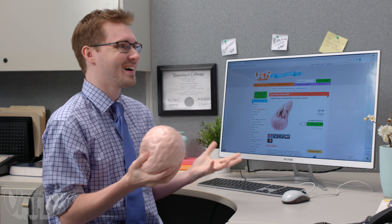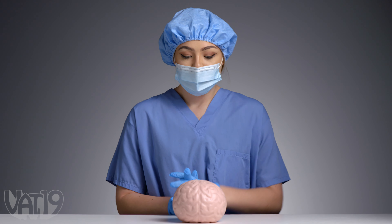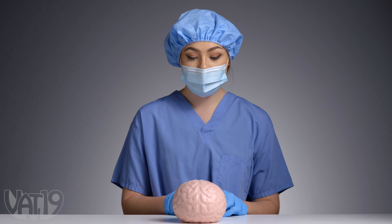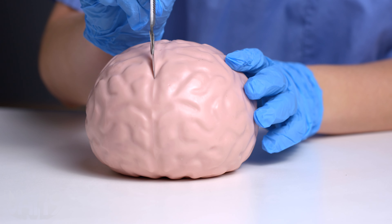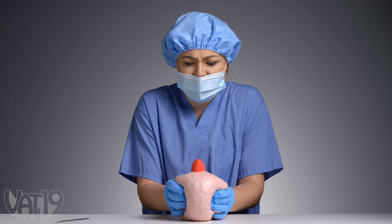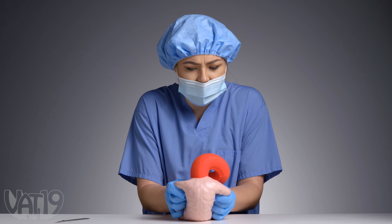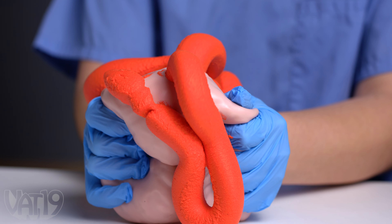Possessing this pink pressure reliever might help you think clearer, but we're not promising you'll be a brain surgeon anytime soon. Scalpel. Making the incision. Stress ball's amazing. What the? Medical school did not prepare me for this. Weighing over a pound, there's plenty of gooey gray matter to get your hands on.